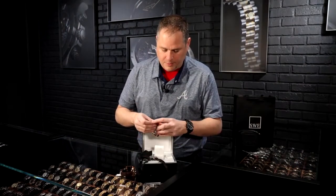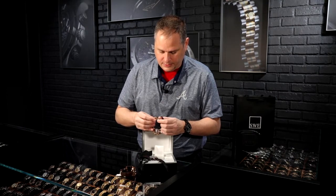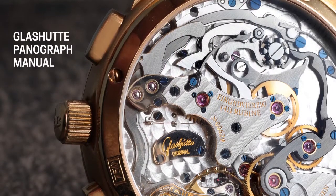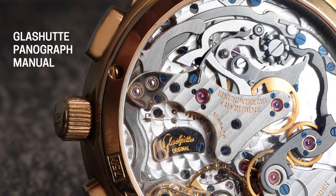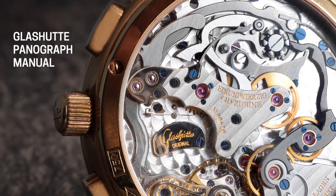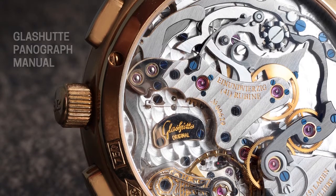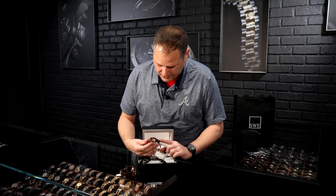When you open up the case back, this is where the real design begins. This is a manual wind movement, and it's decorated more than any other Glashutte I've ever seen. There's a lot of intricate detail, but when you look at the movement, it's very simplistic. You could get a jeweler's loupe out and spend an hour looking at all the different things going on inside — every single detail is decorated.